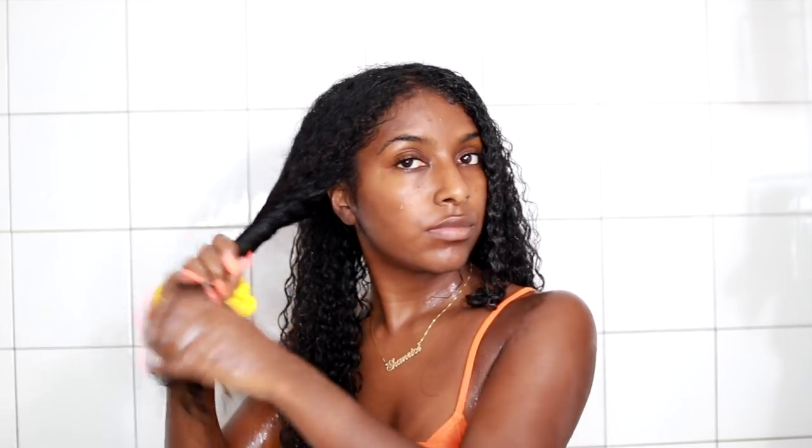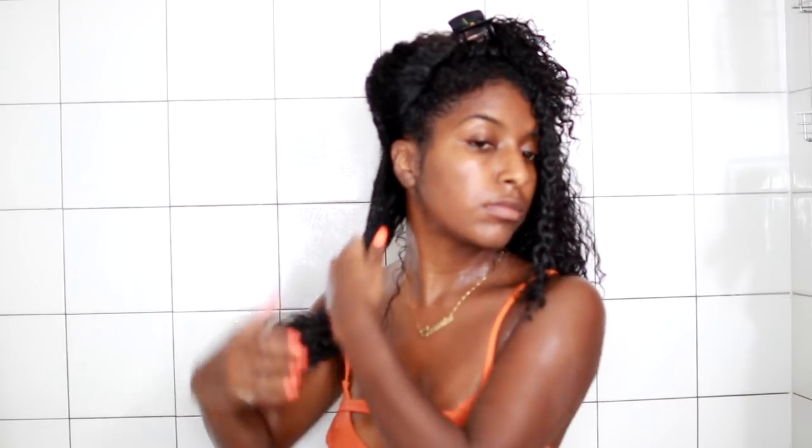I do the same thing to all sections of my hair — four sections on each side — making sure I get product all throughout. I especially focus on the back because the back is where there's the most lack of moisture and most frizz, so I really work a lot of product into those sections.